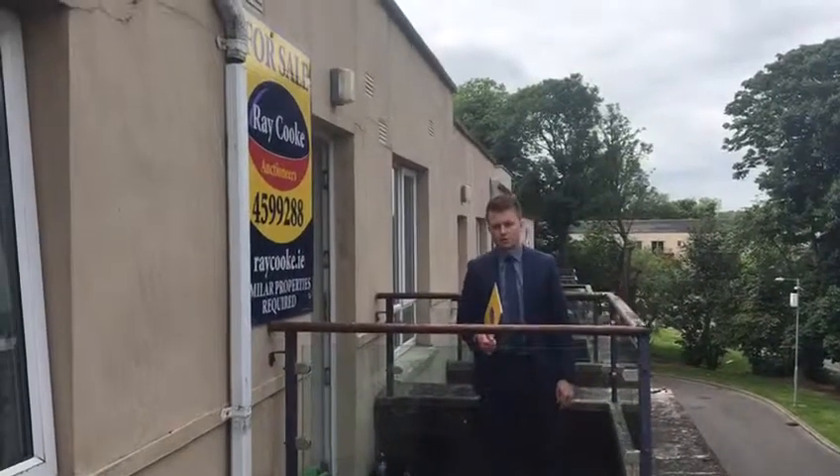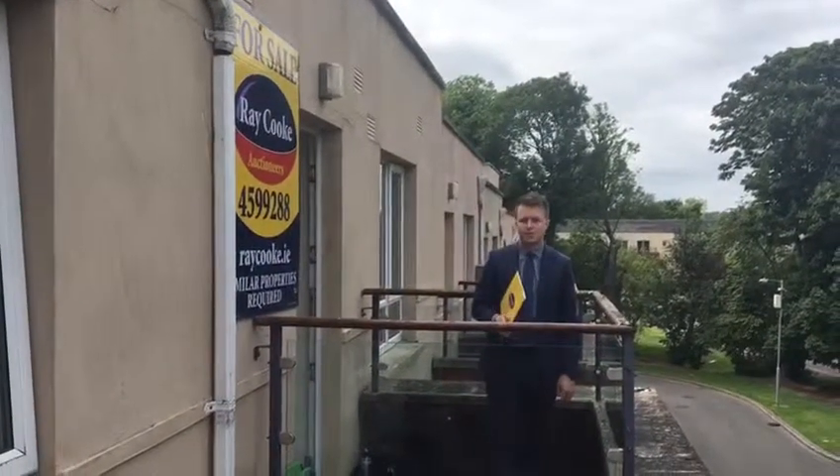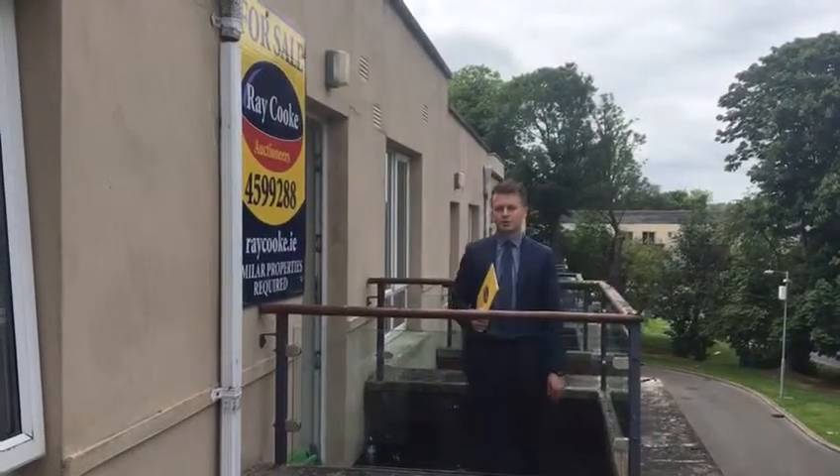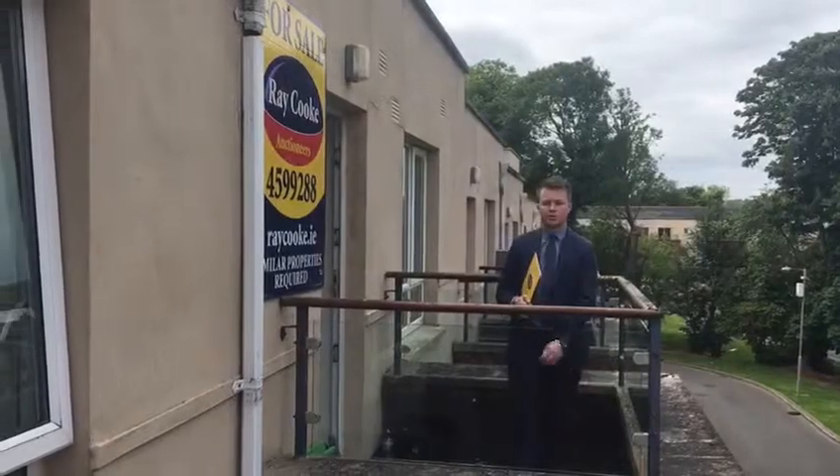Hi guys, James here from Raycook Auctioneers. Today I'm bringing you to number 8 Millrace Avenue in Saggart. It's a three-bed, two-bath apartment coming to the market this week at $235,000. Why don't you go inside and have a look.